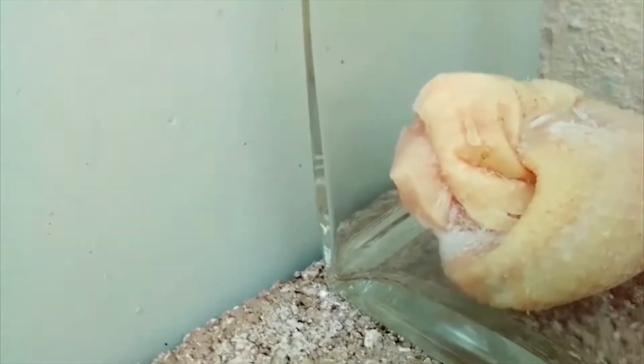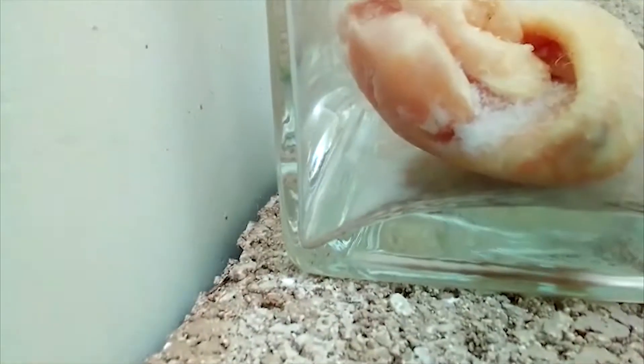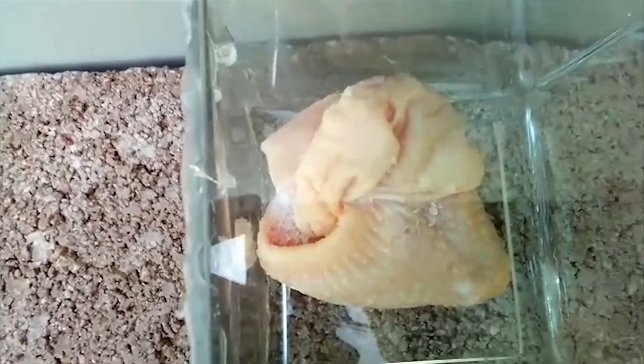As you can see, the chicken wing is still frozen, as the ice crystals are still visible. We will check it again in two hours' time to see what it is like.